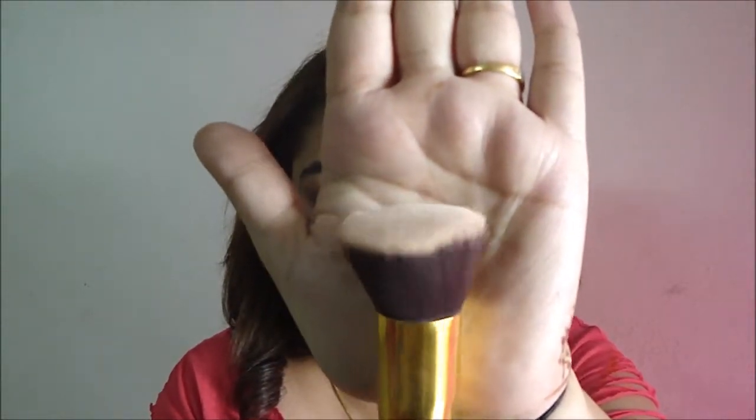The first one is a foundation brush from Amazon.com and it works amazingly. It has a flat top brush and these do not shed, so I highly recommend you purchase this one.